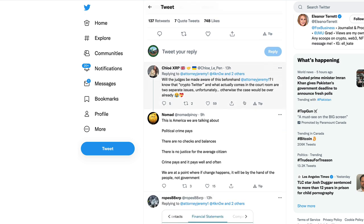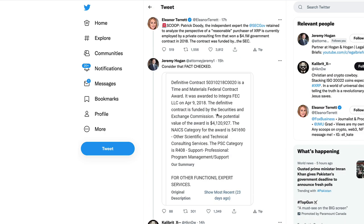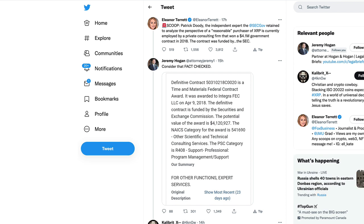Chloe XRP asked if the judges will be made aware of this. Jeremy Hogan noted that crypto Twitter and what actually comes into the courtroom are two separate issues — otherwise the case would be over already. It all depends on whether Ripple's lawyers are going to contest Patrick Duty's statements and his ability to perform his task reliably based on these conflicts of interest. Do you think Ripple's lawyers are going to bring this newfound information to the judge? Tell me in the comments below, and please subscribe to the channel if you haven't already.